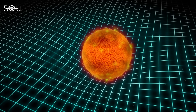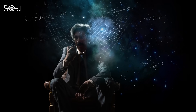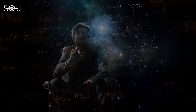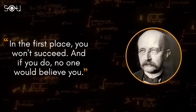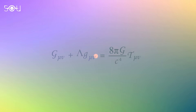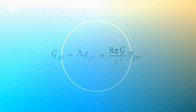Einstein's theory of general relativity has passed the most rigorous test to date. When Albert Einstein started developing his new theory of gravity, Max Planck told him: in the first place, you won't succeed, and even if you do, no one would believe you. But Einstein was so determined, he spent a decade developing his general theory of relativity.